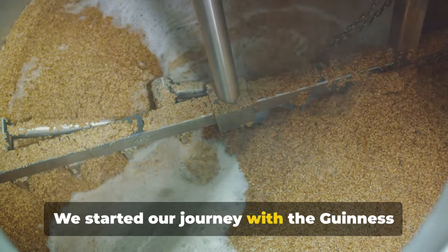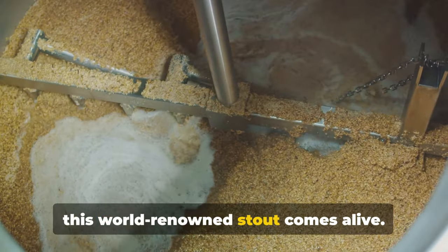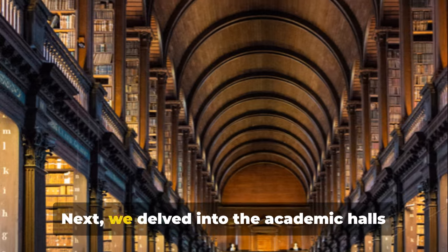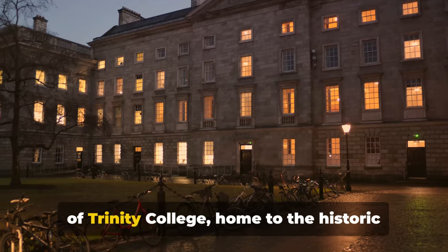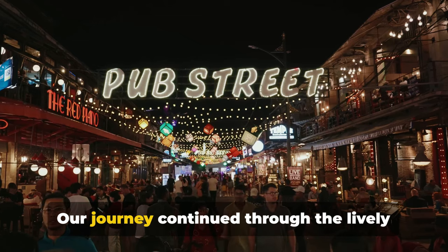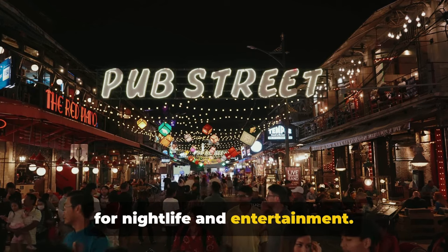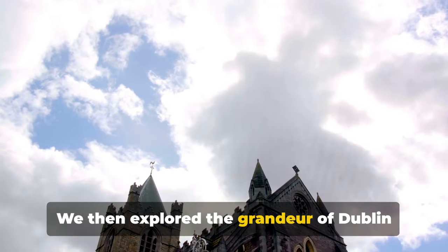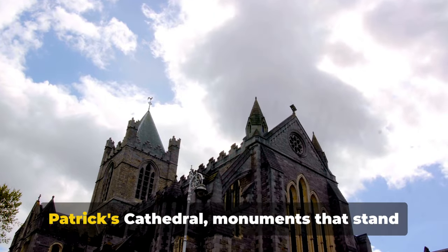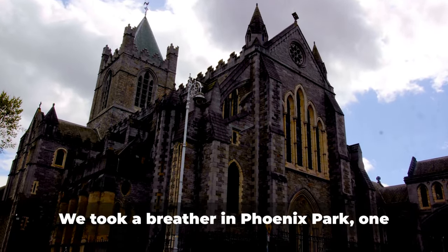We started our journey with the Guinness Storehouse, where the magic of brewing this world-renowned stout comes alive. Next, we delved into the academic halls of Trinity College, home to the historic Book of Kells. Our journey continued through the lively streets of the Temple Bar District, a hub for nightlife and entertainment. We then explored the grandeur of Dublin Castle and St Patrick's Cathedral, monuments that stand as symbols of the city's rich history.